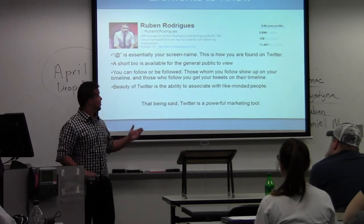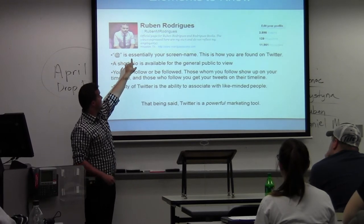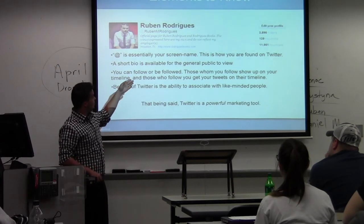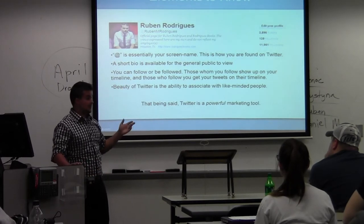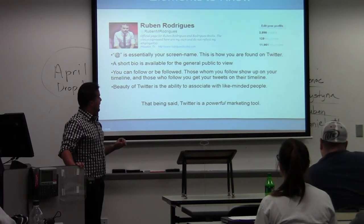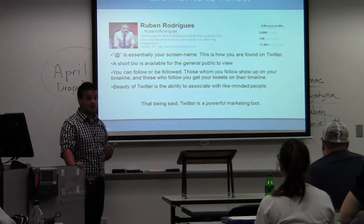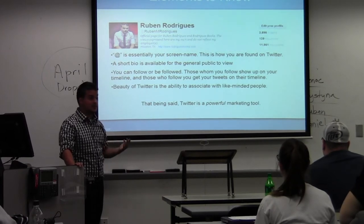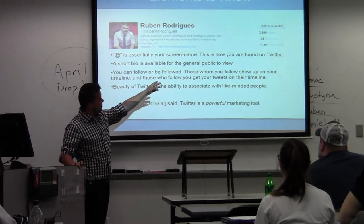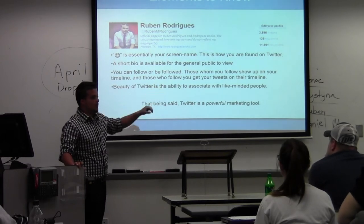So just as an example, this is my Twitter page. Essentially you get the address of how people can find you. Also the general bio is visible to the general public, so whether or not you're being followed, it still shows. It gives you a location and also a website. I'm a book writer so I use it for business reasons more so than personal. On the other side it shows how many tweets you've executed, how many people you're following, and how many people follow you.